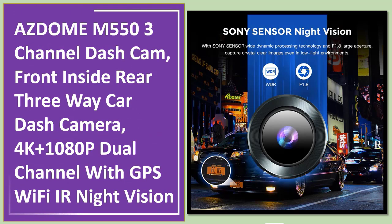Number 5: AZDOME EM553, a 3-channel dash cam — front, inside, and rear — a three-way car dash camera with 4K plus 1080P dual channel, GPS, Wi-Fi, and IR night vision.